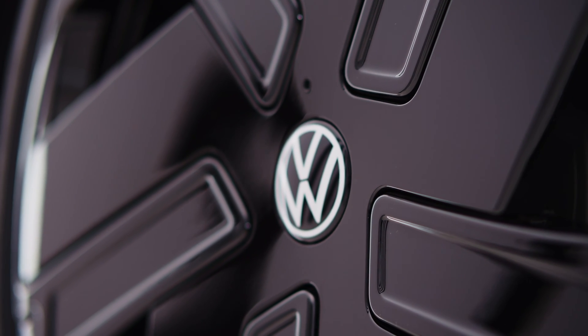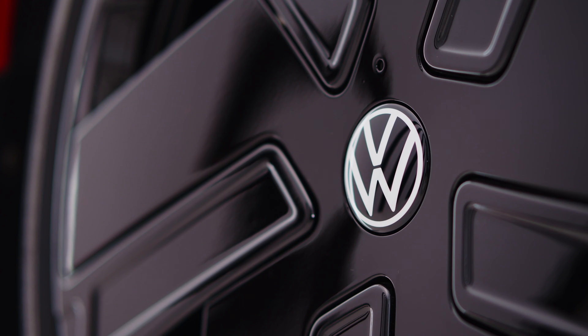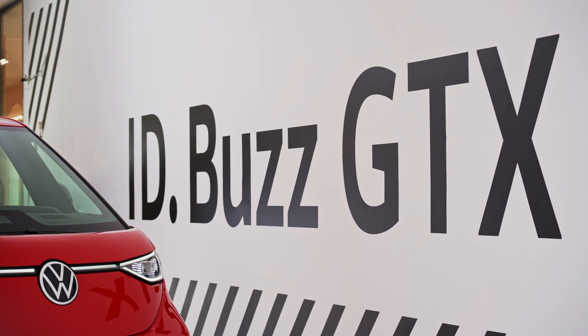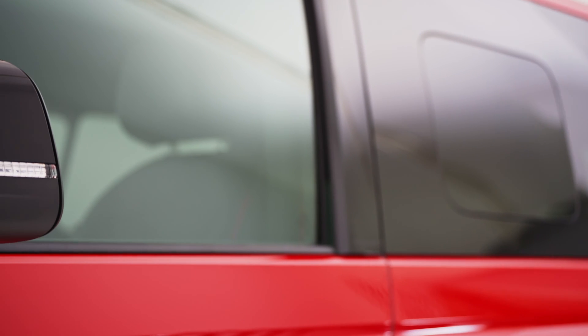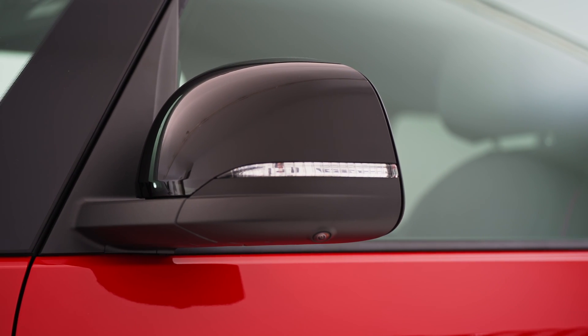The ID Buzz GTX rides on large alloy wheels, available in various sizes and finishes to suit different preferences. These wheels not only enhance the vehicle's aesthetics but also contribute to its stability, traction, and overall performance on the road.